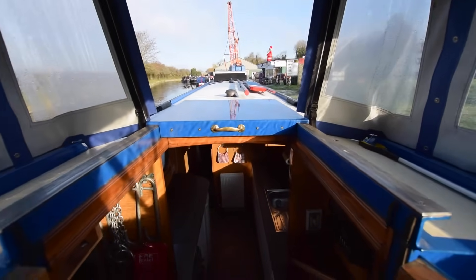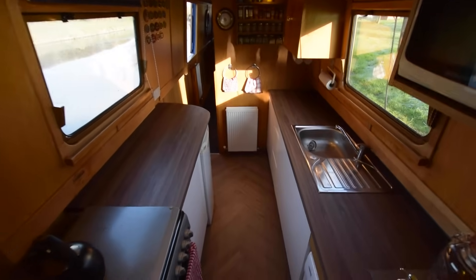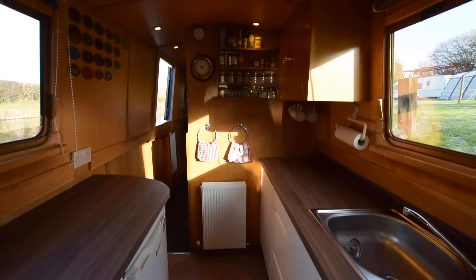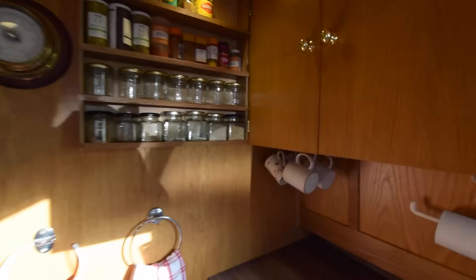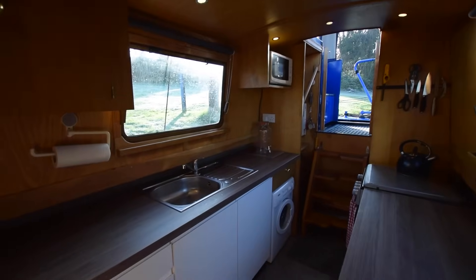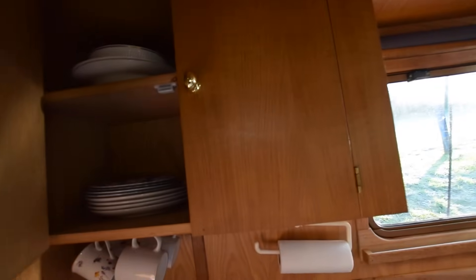There's the view from the helm, and down we go. She's a reverse layout — you'll see what I mean when we go through into the galley, which is a good size at 10 feet seven inches long. The worktops are laminate wood effect, there's a decent-sized spice rack, a lot of preparation space, and lots of storage.